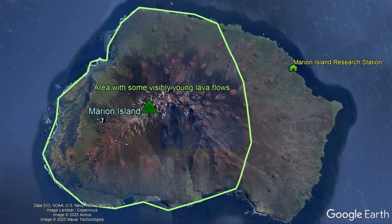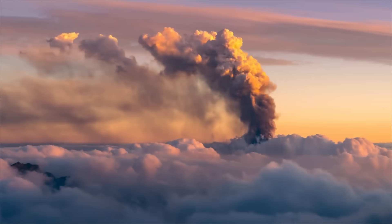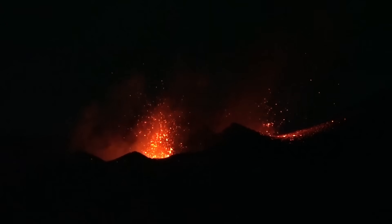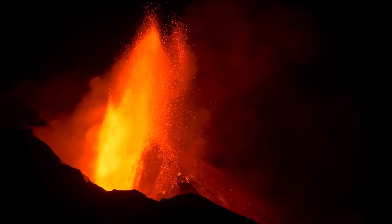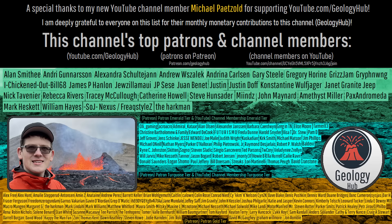Future eruptions of this volcano will likely be brief and mildly explosive with minor to moderate ash emissions, with the overall eruptive event likely lasting less than one month. Such an eruption will potentially construct one or more cinder cones and fissures from which lava flows towards the coastline, and the vents generate up to 500 foot high lava fountains. As a final note, I would like to thank my new YouTube channel member Michael Petzold for supporting my work.